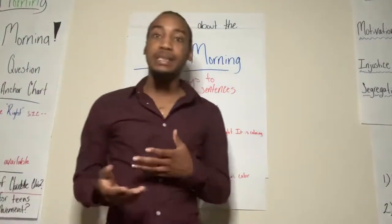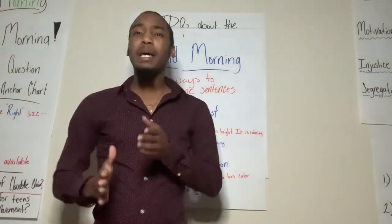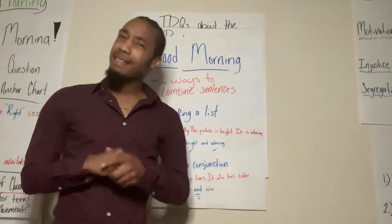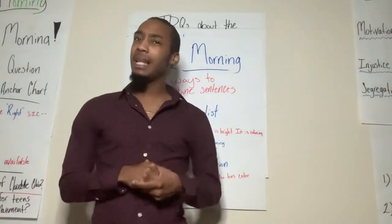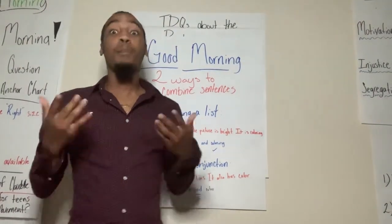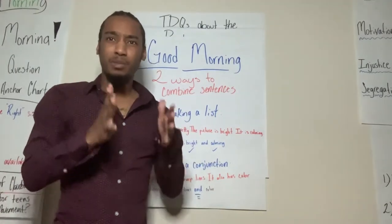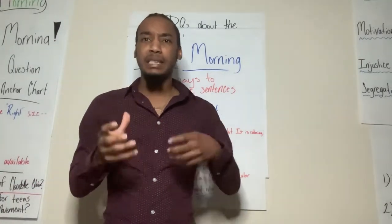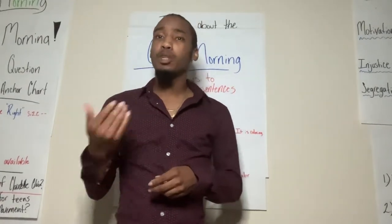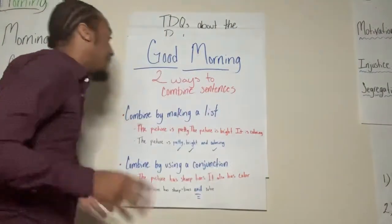So when we're combining sentences, sometimes when we're talking or writing, we may write in a choppy manner. For example: 'I like that artwork. It had nice lines in it. It had good color, bright colors.' You see how there are weird pauses and it's a bit awkward? Just how it's awkward saying it, sometimes it's also awkward reading it. So let's focus on listing.